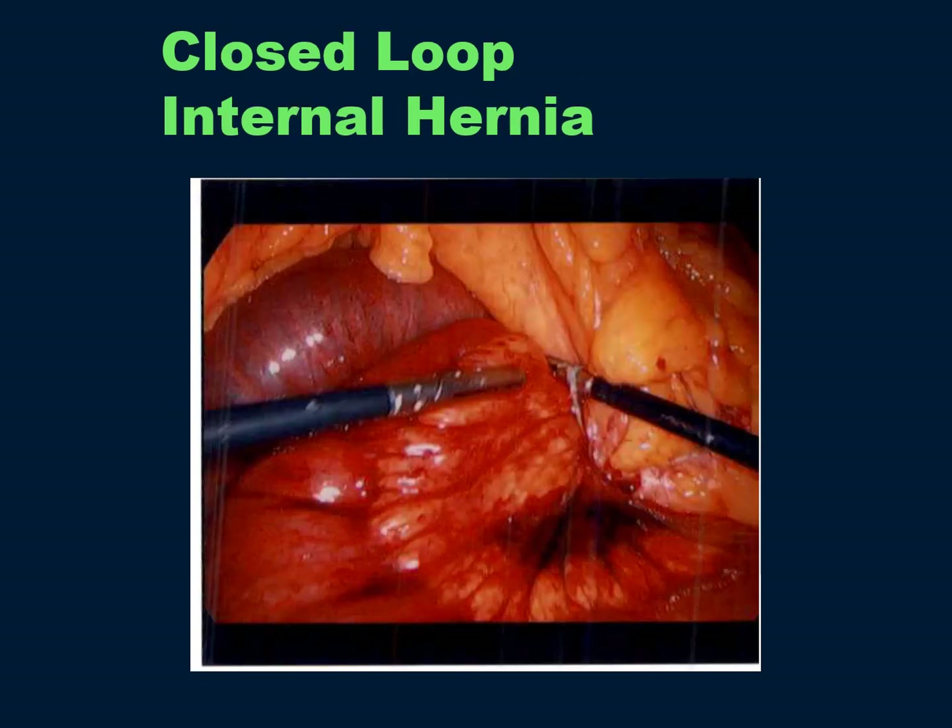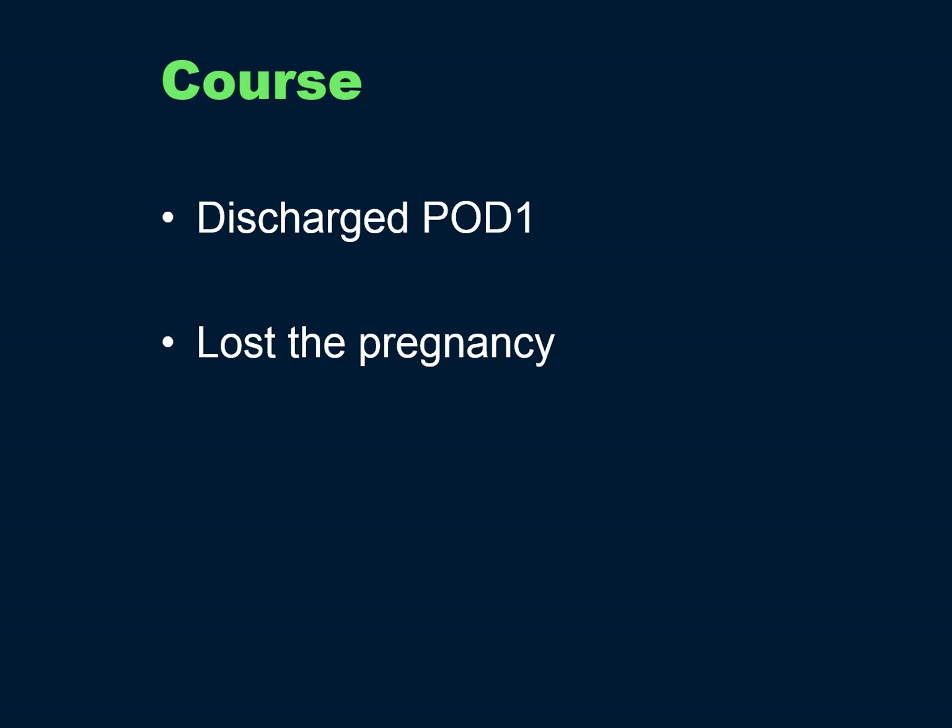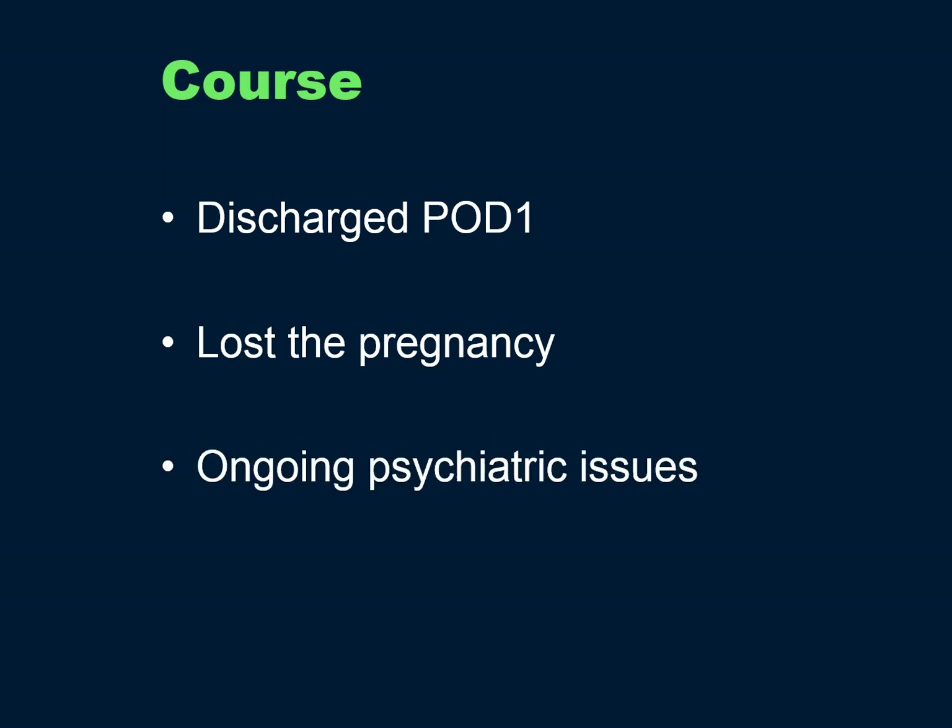This is what I found: I had closed the defect at the original surgery, but the suture was found pulled out of the mesentery — perhaps from her vomiting. I was able to gently push the bowel back through the defect; it immediately pinked up, and I closed the defect with a running suture. She felt immediately better and went home the next day. Unfortunately, she did lose the pregnancy and has ongoing psychiatric issues — but she and her bowel are alive.